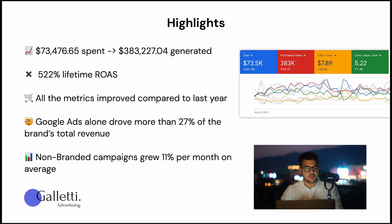A few highlights of the project: we spent $73,000 and made back $383,000 on a 522% lifetime ROAS. All the metrics improved compared to last year. Google Ads alone drove more than 25% of the brand's store revenue. Most importantly, the non-branded campaigns grew by 11% a month on average — so each month, non-branded represented more of the total account ratio, which is what most brands are looking for. They want to move away from 70–80% of results coming from branded, and that's exactly what we did for them.